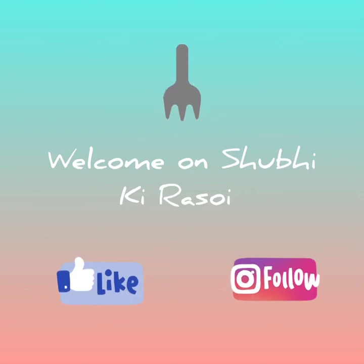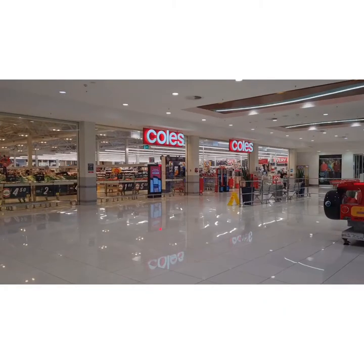Hello everyone! Namaste! Jashri Krishna! How are you? Welcome to Shubhiki Rasoi.